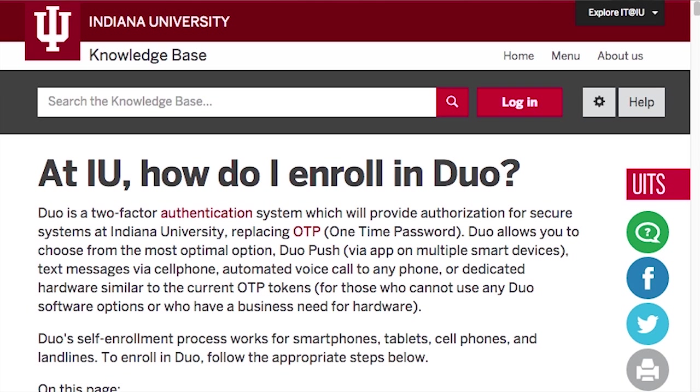Even though Duo is not yet in production, you can begin enrolling smart devices and other phones now, so you're familiar with the service. The Knowledge Base has a full tutorial to get you set up.